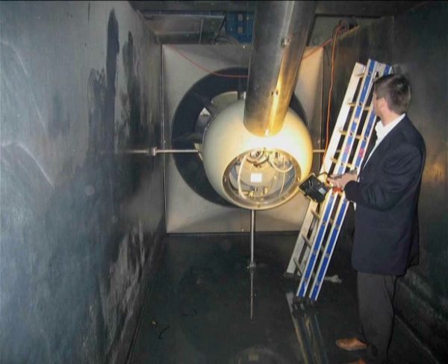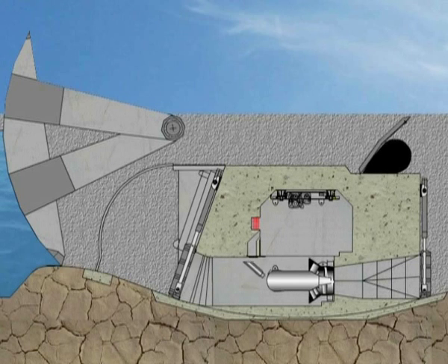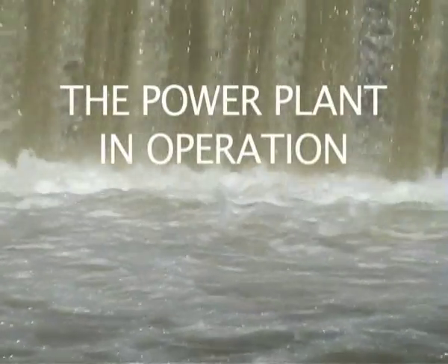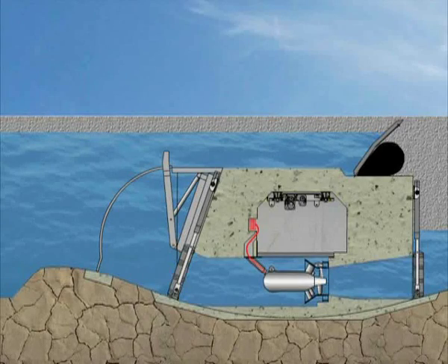Cables run from the generators to the switch gear located in the Operations Building. Pressure covers close each turbine chamber. To begin operation, the intake and draft tube gates are opened.